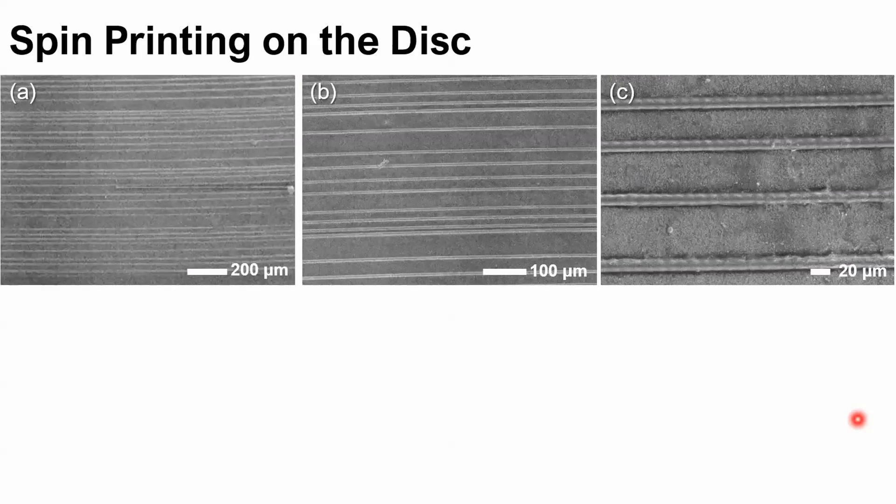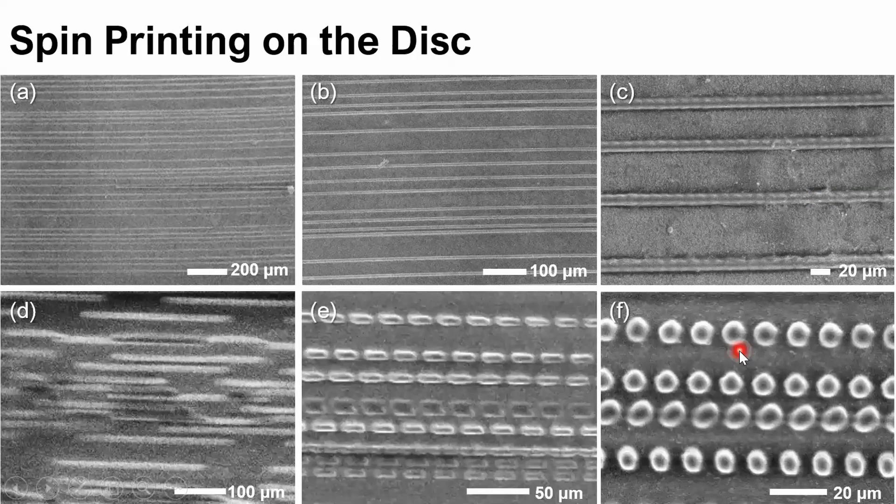We also use SEM to image the printed features. We print continuous line structures to evaluate whether the top OPU laser is properly focused on the disk. From the overview zoomed in, we can see the lines remaining on the disk substrate surface. We also image features at different laser switching frequencies: at 10 kilohertz, 100 kilohertz, and at 300 kilohertz we can see round-shaped dots with a diameter of around 6 microns.